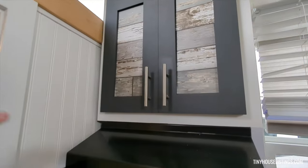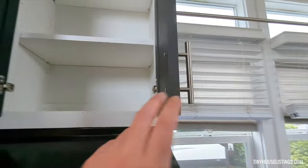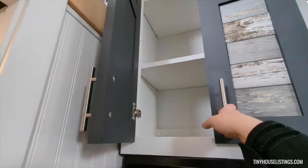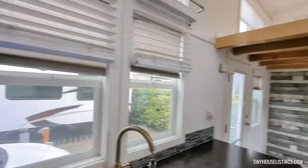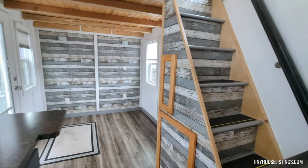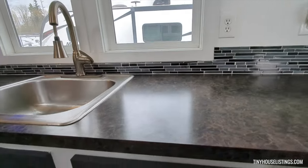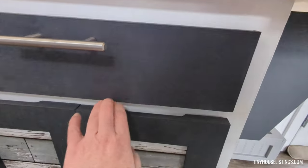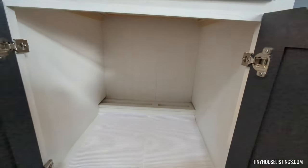Large alder cabinets with adjustable shelving. All of the wallpaper on the cabinetry walls and on the storage stairs is all very easily removable and customizable. A ton of cabinets below the sink, and then the other side of the sink.